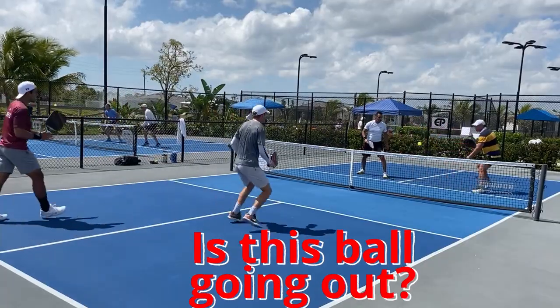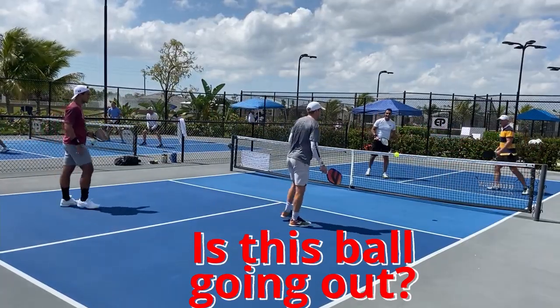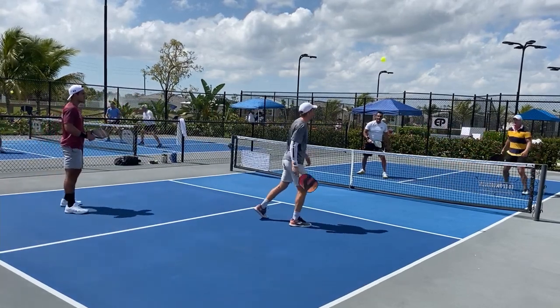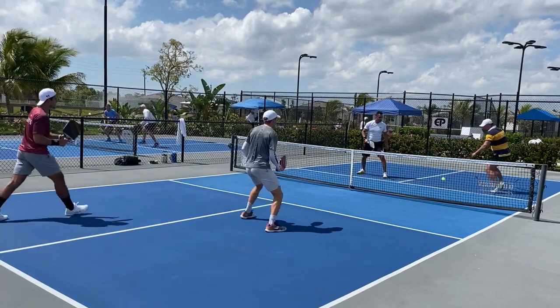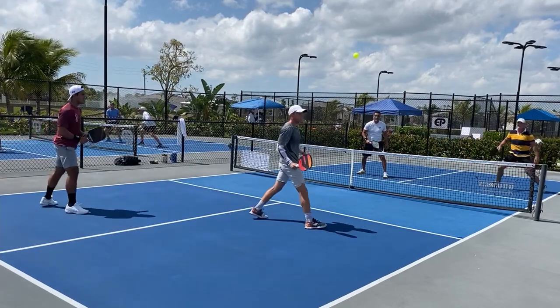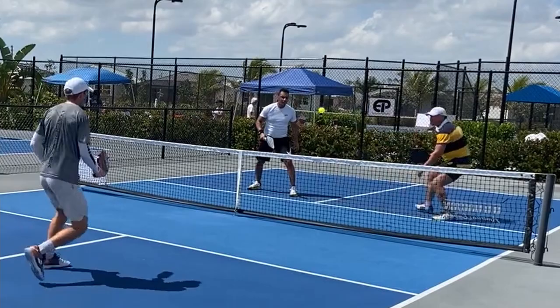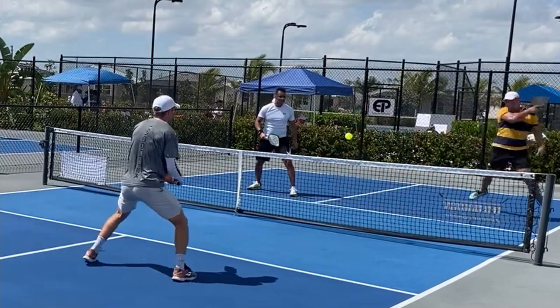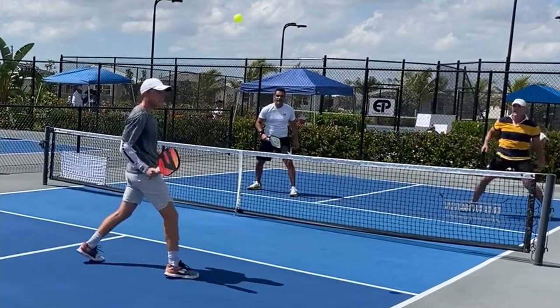Here's another point — here's me again. I crush it at Kyle Yates. Yates would not usually hit that. That was clearly going out. I bring my paddle back — big tell. I'm not really hitting from low to high; I'm just really slamming the ball right at his right shoulder. He hit it, but this was clearly going out. Yates does not usually hit balls like this.